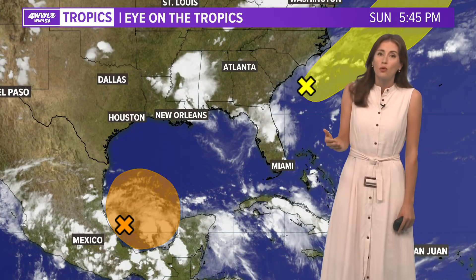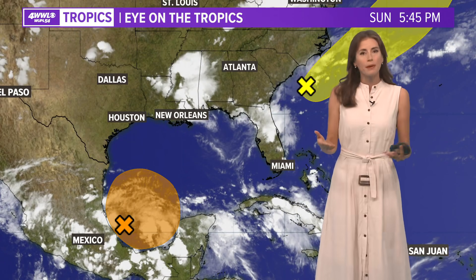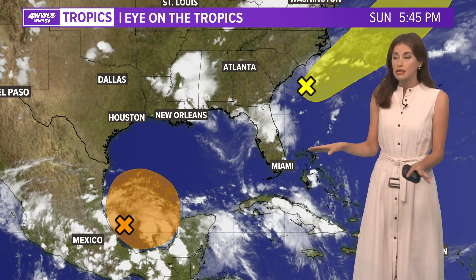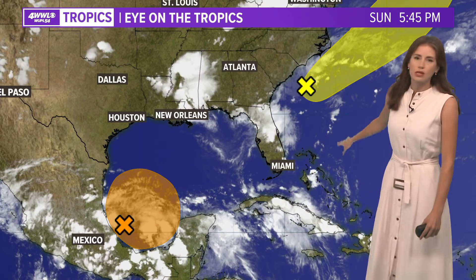It looks steamy with nothing really to cool us down aside from a few scattered showers and storms. Here are the tropics — it's mid-June and we have two areas to watch. Nothing developed and nothing organized at this point, but one little spot off the east coast has a low chance of development and is not going to affect us.